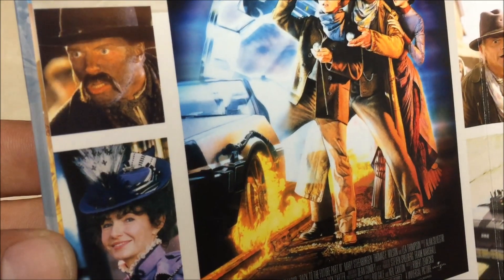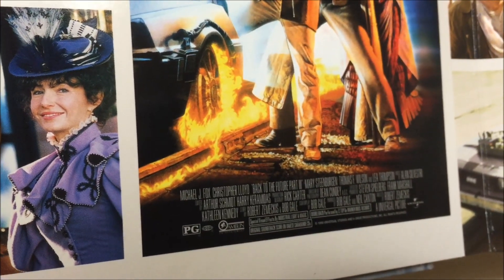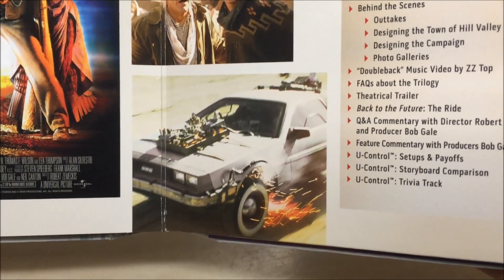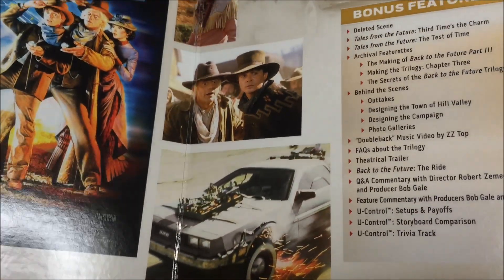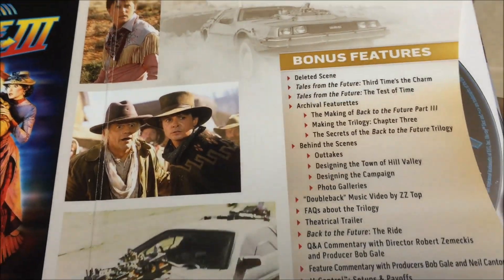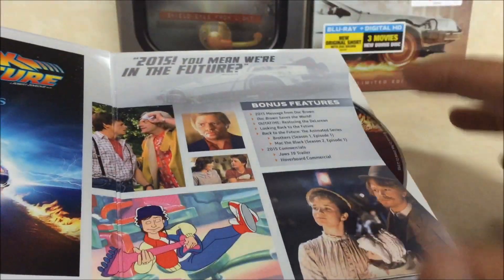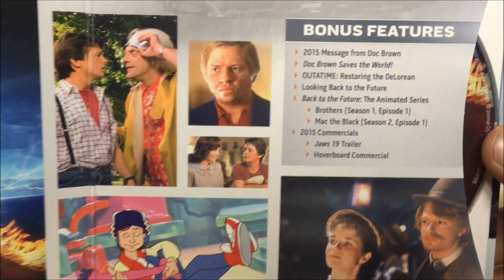That's Mad Dog Tannen, that's Clara, and that's Doc Brown — he ends up falling in love with Clara. There's the DeLorean time machine on the train tracks. That's them in the past — when he first arrives he puts on a costume and they kind of stare at him. But there are all the bonus features for that as well, and in the back there's a bonus disc with extra features.